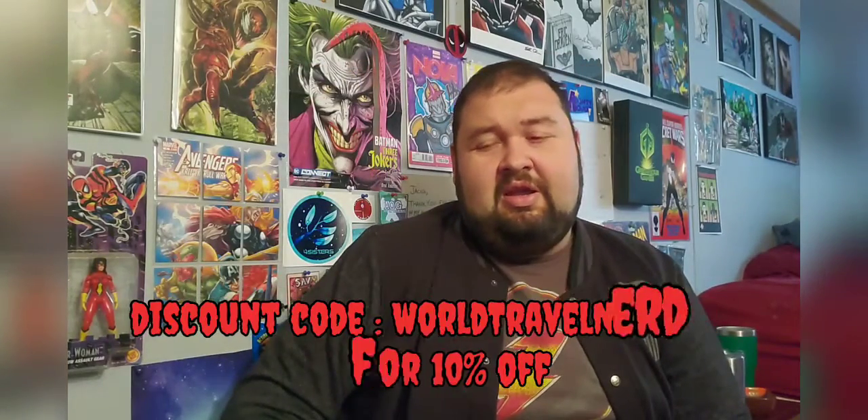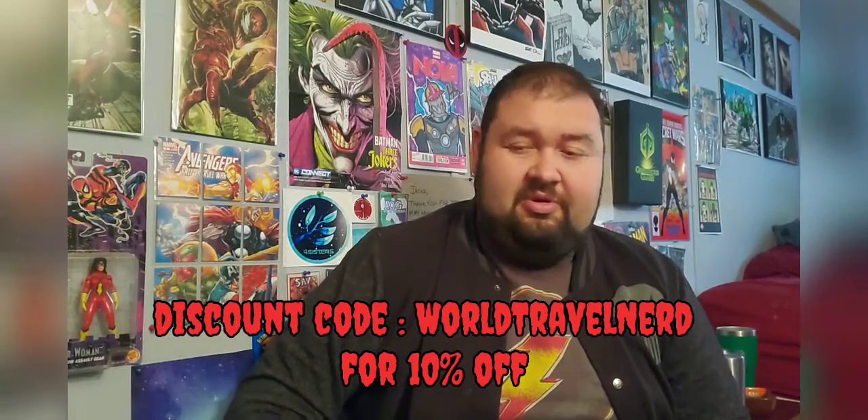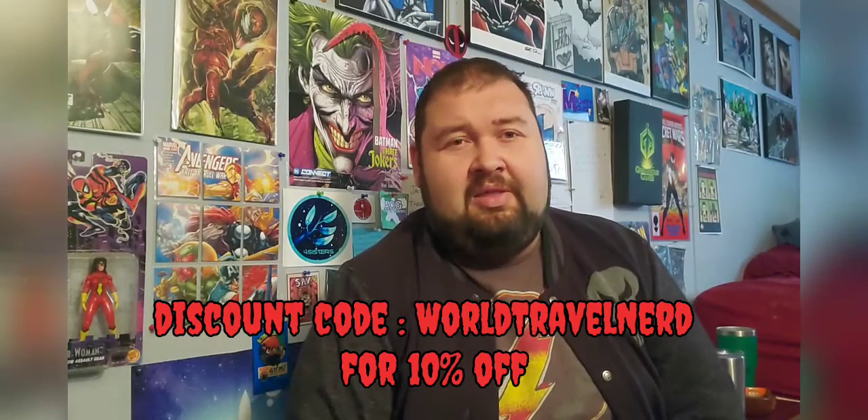That is this mystery box. With my discount code, which you'll see on screen, you can go to the Superhero Collector Shop and enter my username 'World Travel Nerd' for an additional 10% off your order. With my discount code and shipping, it was less than $40 for this box — so less than $10 per Funko plus the extra items.